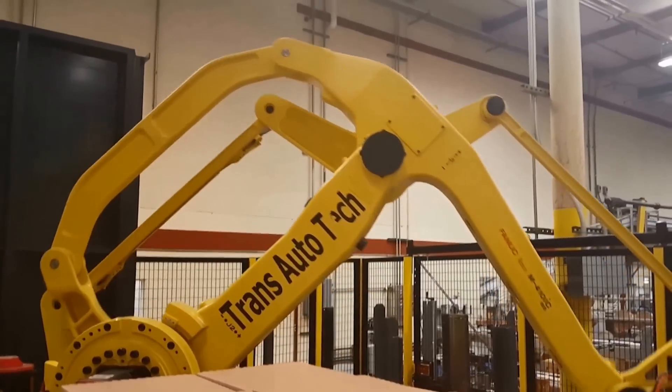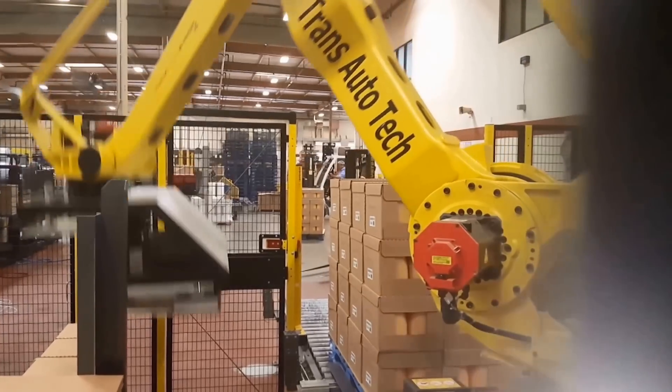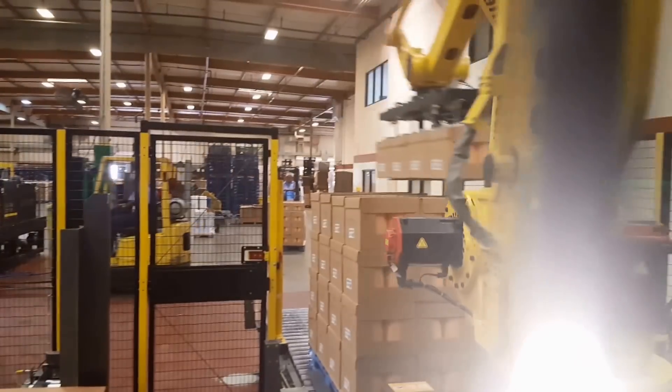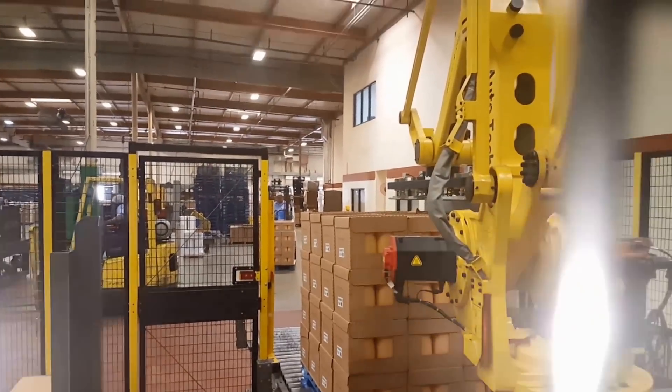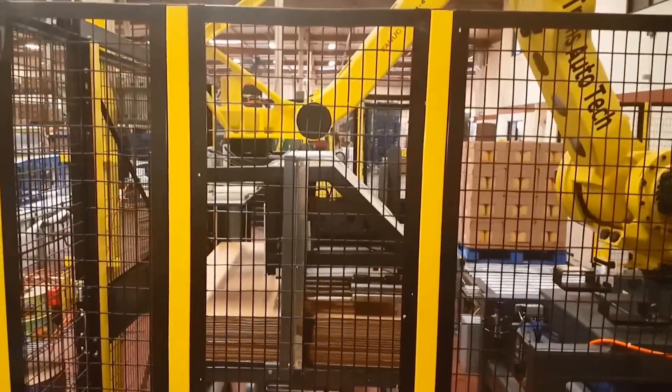The robot used in the palletizing cell is a FANUC M410IC 185 four-axis articulated palletizing robot with a 408-pound payload capacity. The FANUC M410IC series robot is widely known for its versatility and reliability in packing and palletizing applications.